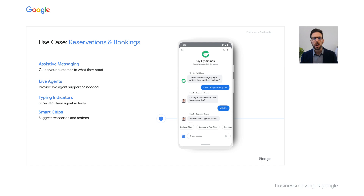Here, a customer needs to make or alter an existing reservation. We have a bot to live agent handoff being displayed in the chat, with smart chips to seamlessly guide the conversation.